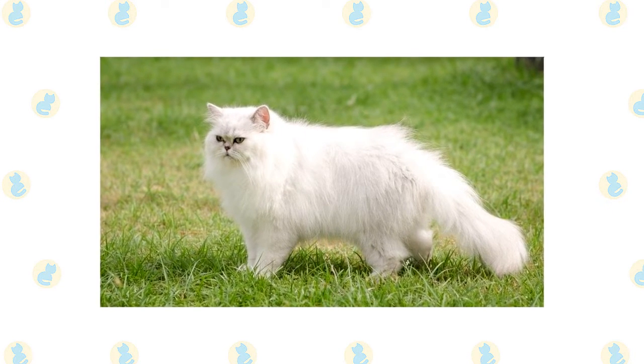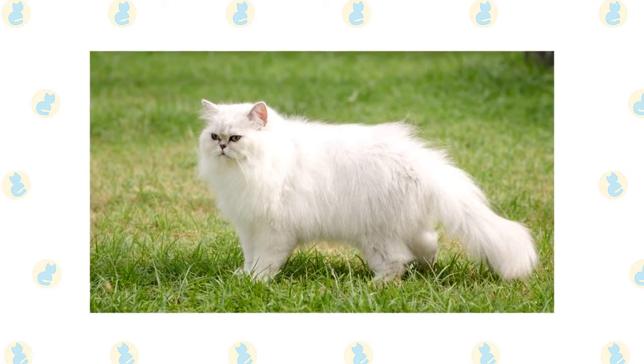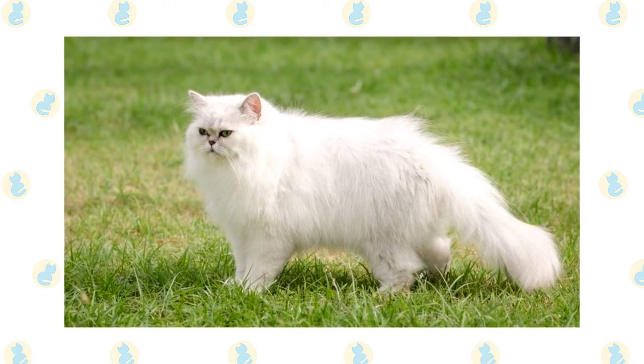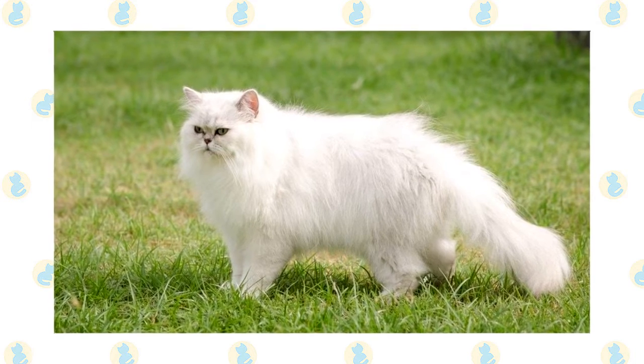Their fur was longer than that of the Angora cat and they had shorter legs. In little more than a century, the Persian has become the most beloved cat breed in the world, prized for its beautiful appearance and sweet personality.